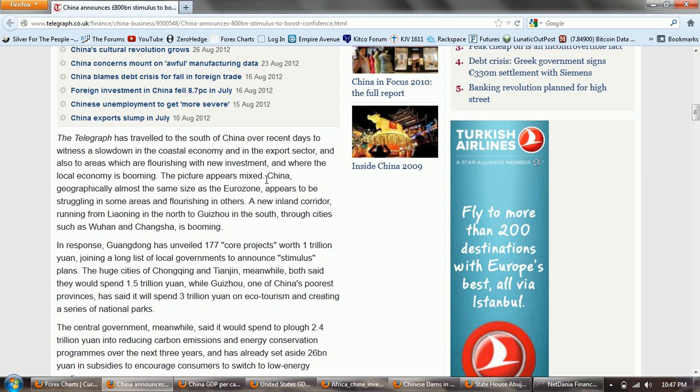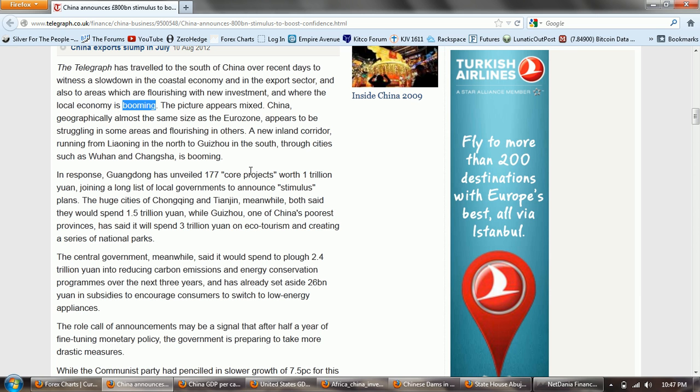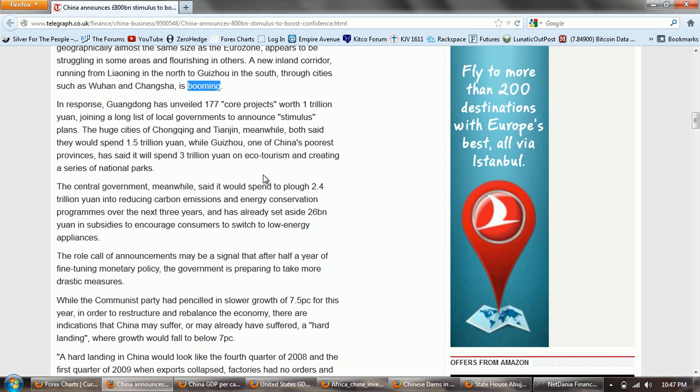The Telegraph has traveled to the south of China over recent days to witness a slowdown in the coastal economy and the export sector, and also to areas which are flourishing with new investment and where the local economy is booming. The picture appears mixed. China — geographically almost the same size as the eurozone — appears to be struggling in some areas and flourishing in others. A new inland corridor running from Liaoning in the north to Guizhou in the south through cities such as Wuhan and Changsha is booming. In response, Guangdong has unveiled 177 core projects worth one trillion yuan — that's one province joining a long list of local governments to announce stimulus plans.